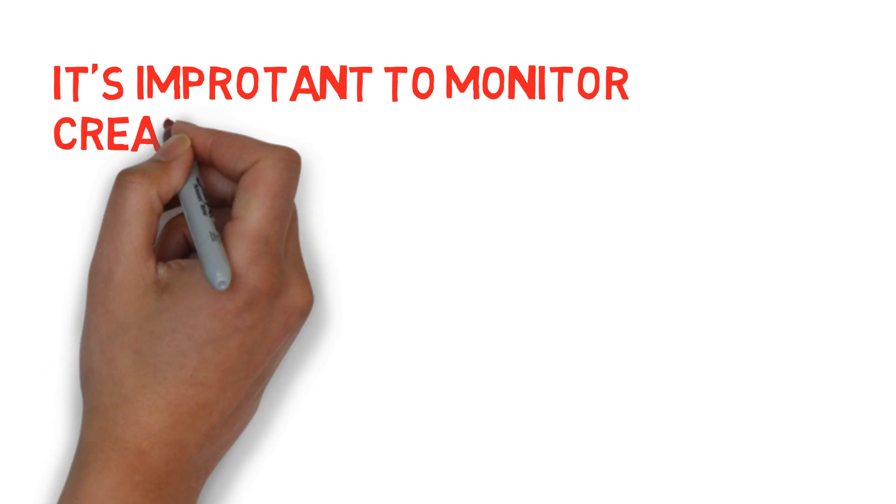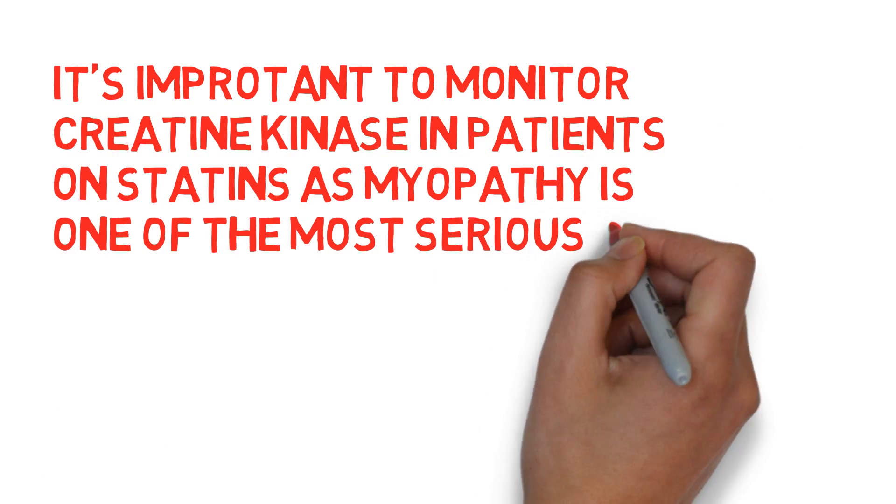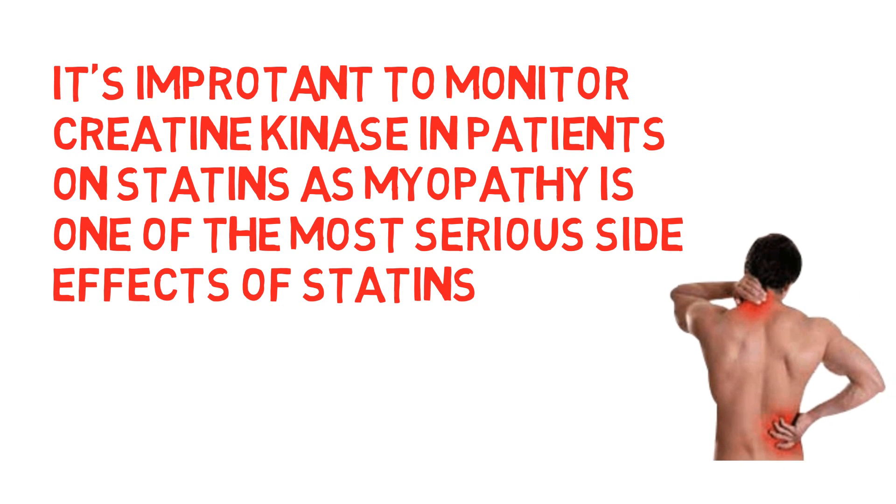Monitoring creatine kinase is important in patients taking statins, as myopathy is one of the most common and dangerous adverse effects of this class of medications.